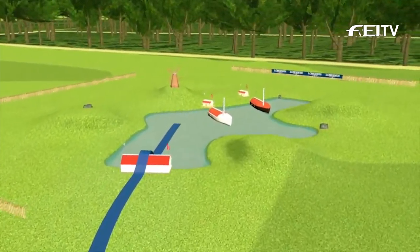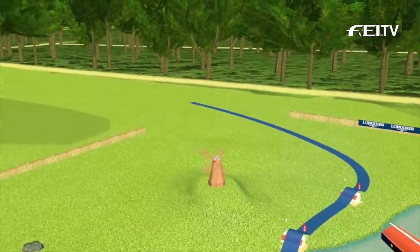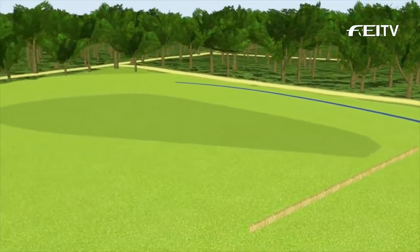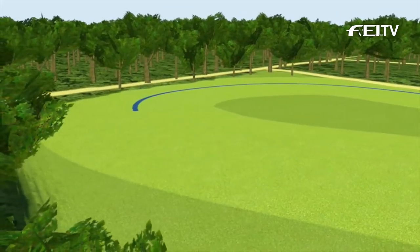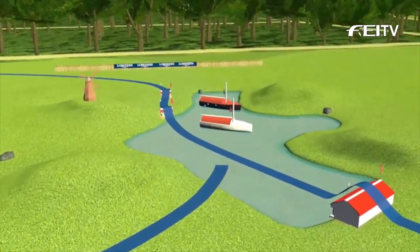Fence 5ABC is a house to two skinny elements with no alternative. Then they loop around the perimeter through the two-minute marker before coming back to the water at Fence 6, which is two sharply angled boats.